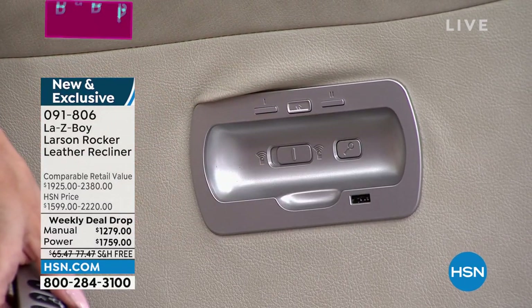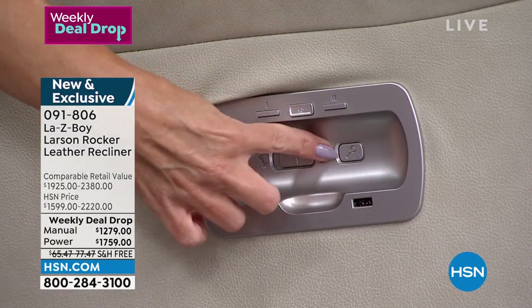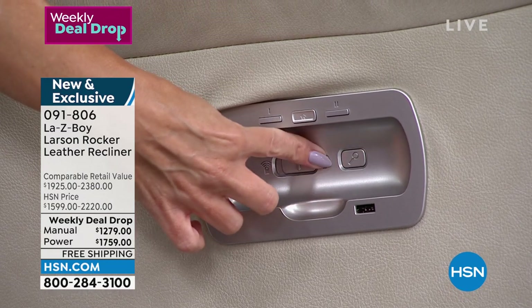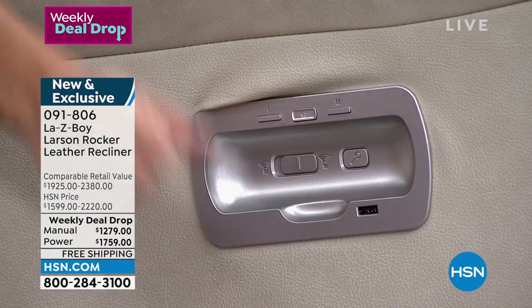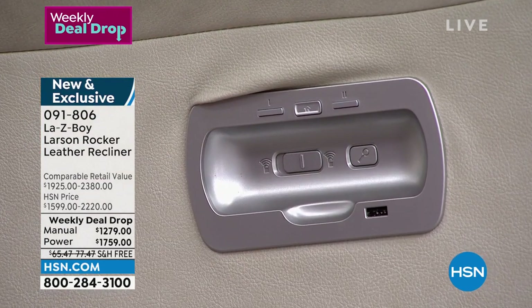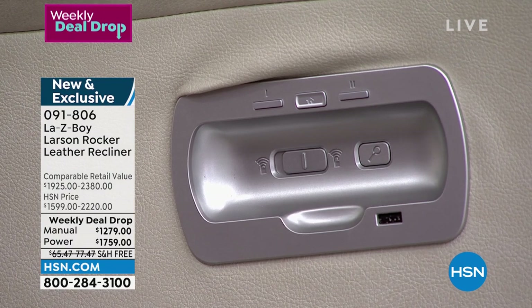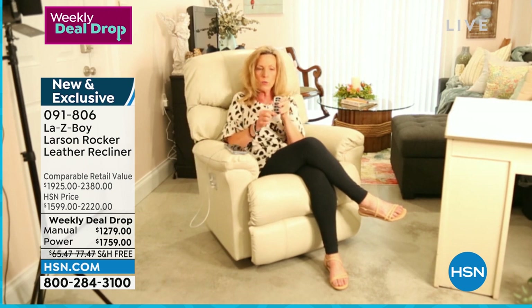If you happen to misplace your hand wand, there's a button on the front that looks like a magnifying glass. Press it and you'll start to hear beeping. As soon as you find your remote, press any button and it lets you know you've found it. On the second layer in the back, you can slide it to lock your wand so it will no longer work.